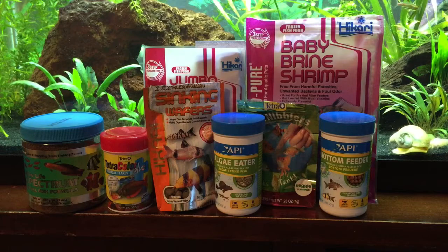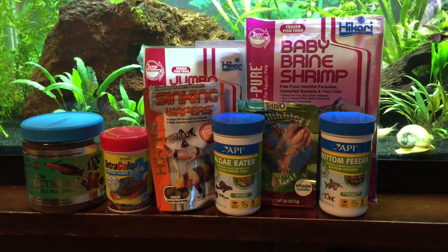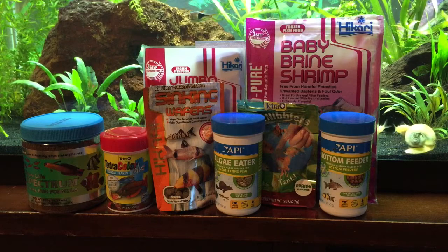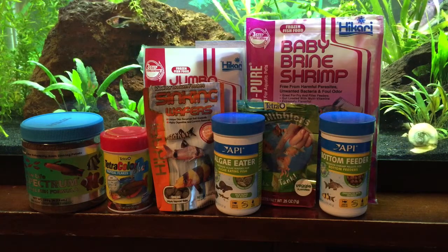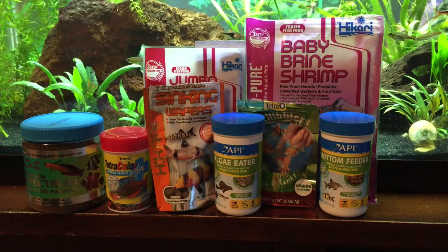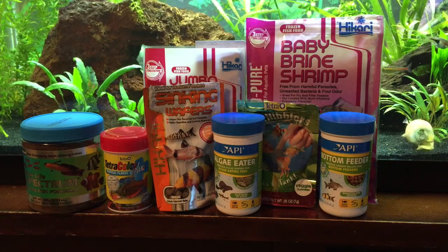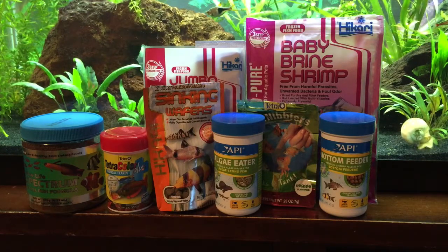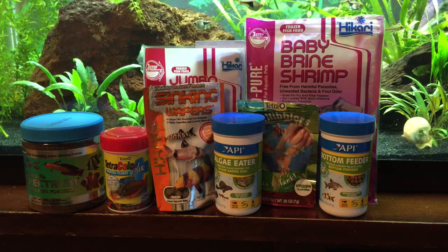Hey guys, today I thought I would show you what I feed my fish. I have a 20-gallon long community tank — it's a tropical tank. My fish in there include a dwarf gourami, a school of glow-light tetras, harlequin rasboras, a few platys, and for my bottom feeders I have two mystery snails, a couple of ghost shrimp, and five albino cory catfish.